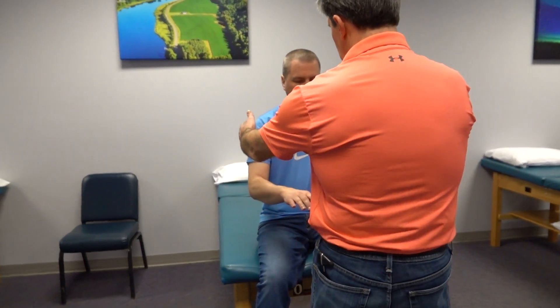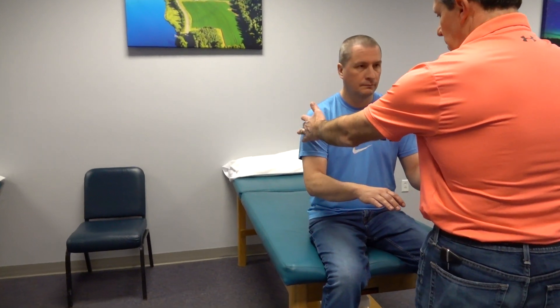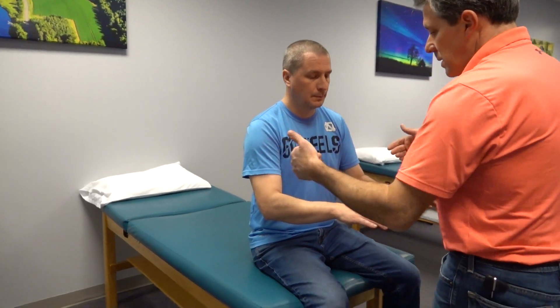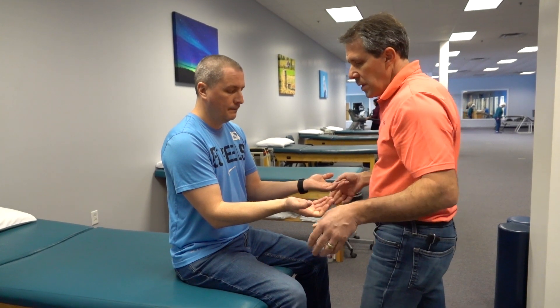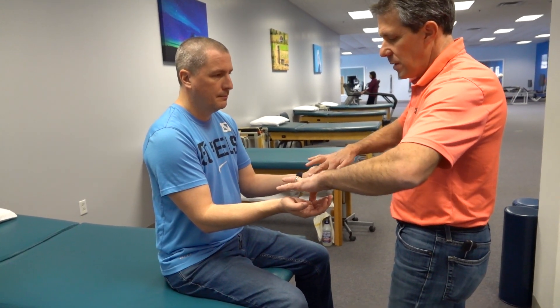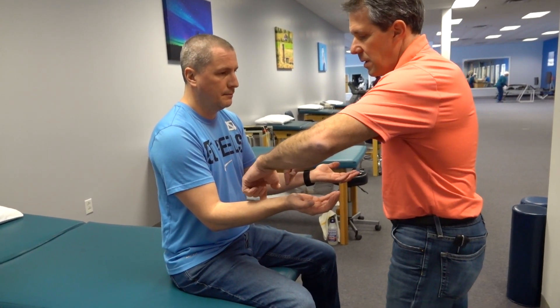Now we're going to do a little sensory testing. I'm going to have you hold your hands like this. We're going to start up here at C5 — tell me if this feels the same or different from one side to the other, not compared to the previous area I tested. C5: same. C6: same. C7: same. C8: same. T1: same.